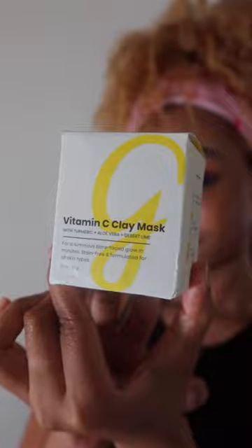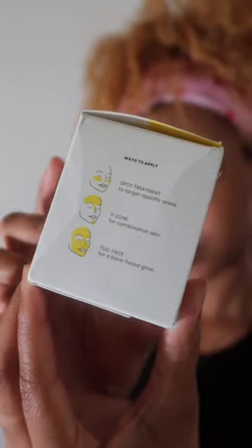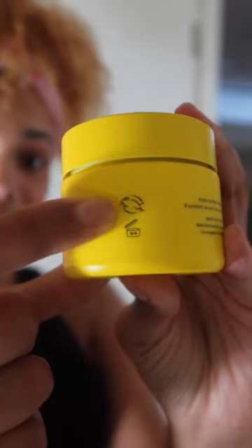Stop wasting your money on expensive skincare that doesn't work. My skin went from this to this — I tried everything. That's when I found Gleamin. They use natural ingredients to help reduce hyperpigmentation and acne scars, and they're also Leaping Bunny certified.